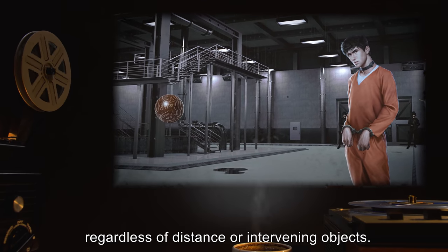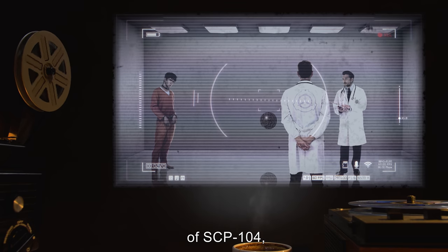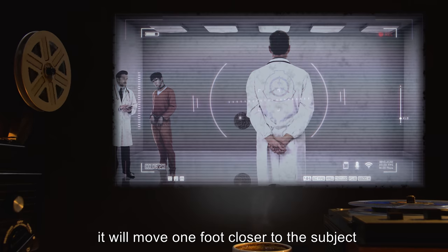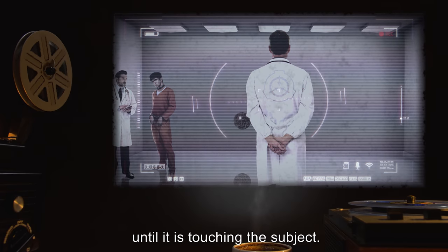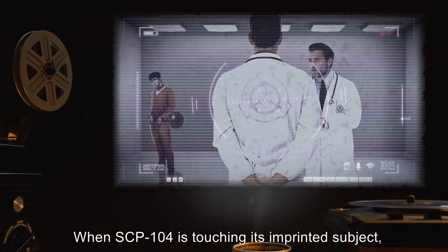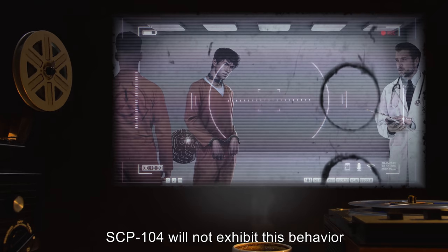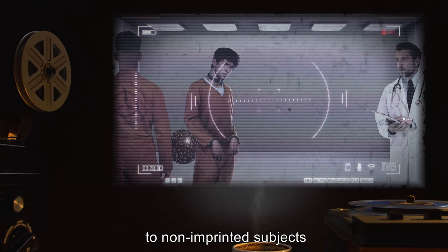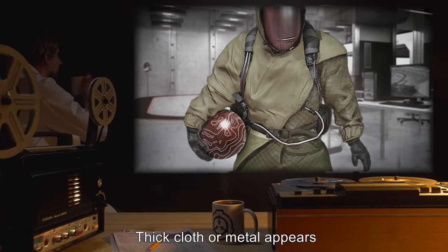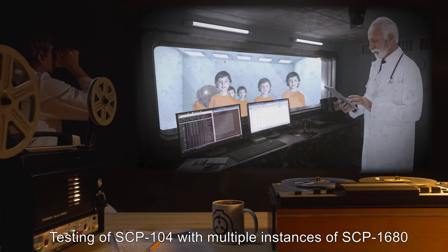Every hour that the subject remains within nine meters or thirty feet of SCP-104, it will move one foot closer to the subject until it is touching the subject. When SCP-104 is touching its imprinted subject, it will not attempt to move closer. SCP-104 will not exhibit this behavior to non-imprinted subjects and will only imprint on one subject at a time. Thick cloth or metal appears to block the imprinting in most cases.